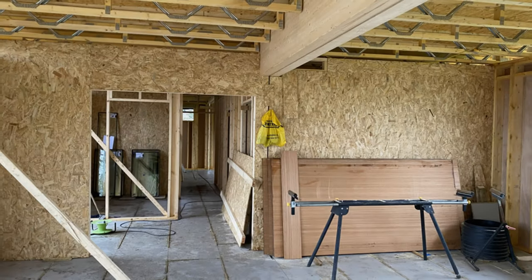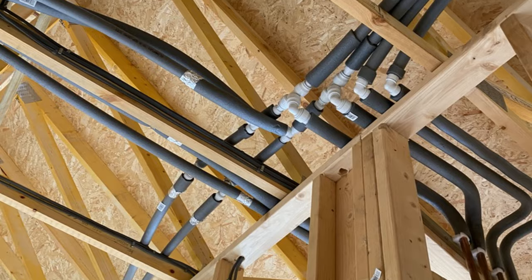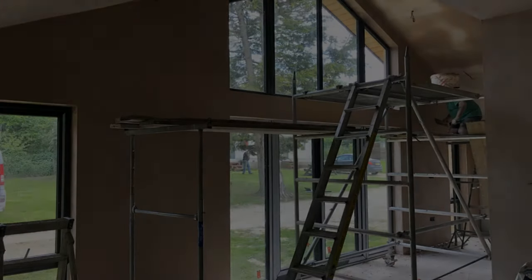Finally, in the third phase, we complete the internal finishes, including plumbing, electrical work, plastering and decorating, and carpentry.